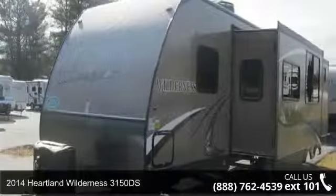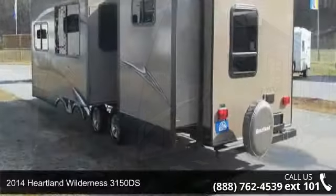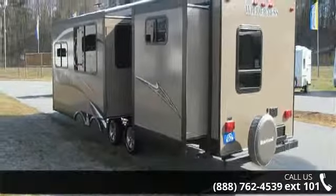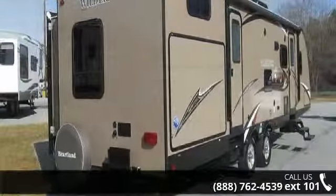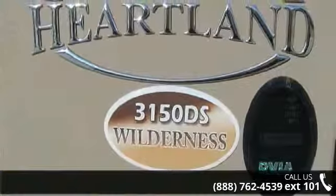Travel in style with this 2014 Heartland Wilderness 3150DS. Whether you are planning on vacationing, adventuring or just relaxing, this travel trailer does it all. This unit is perfect for those looking to maximize fuel efficiency but maintain all of the conveniences of a well-appointed, feature-packed RV.